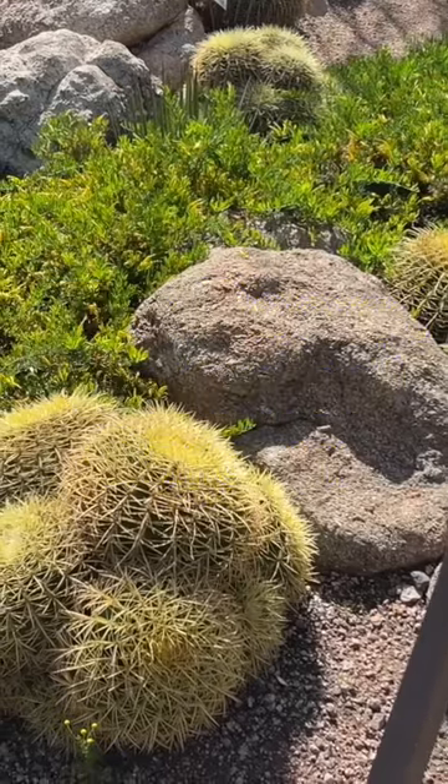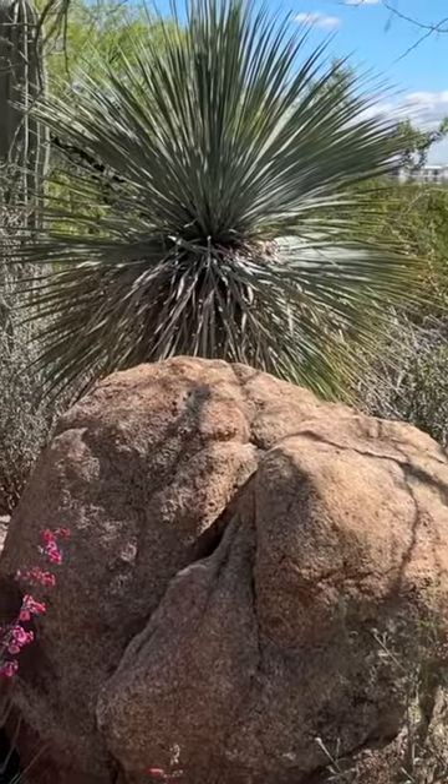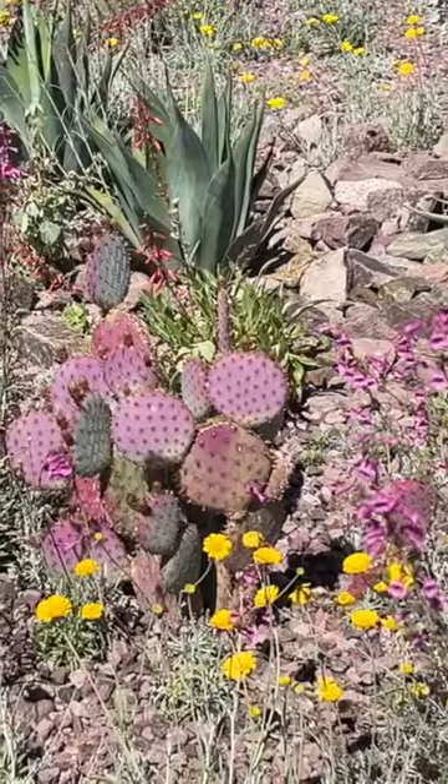Today I'm at the Desert Botanical Gardens and it was super cool to visit them. The Desert Botanical Gardens are located in Phoenix at Papago Park.